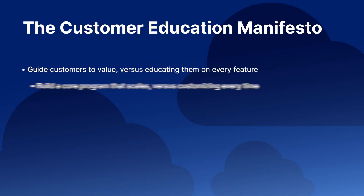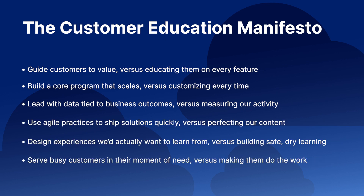As a customer education professional, I look at education a bit differently as it applies to working in software. These six bullets you're seeing on the screen — this manifesto guides both me and other customer education professionals and keeps us focused on what's important. Now, let's look at these six bullets in context of what AI can actually do for us.